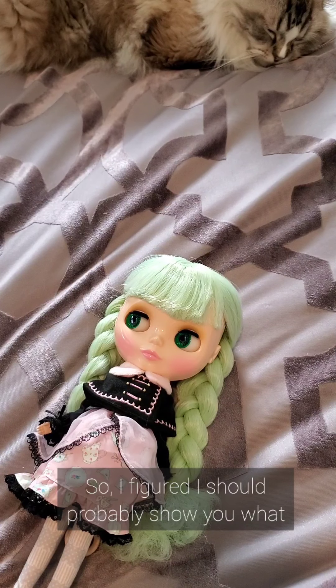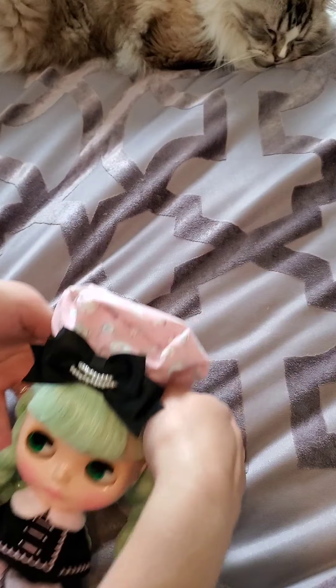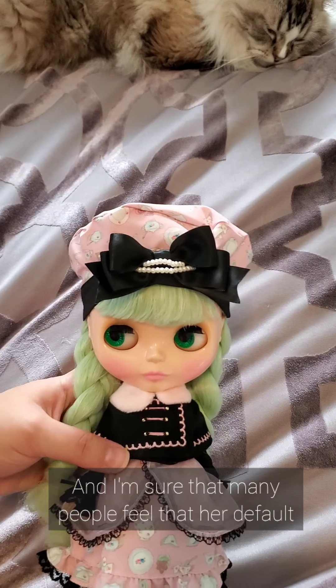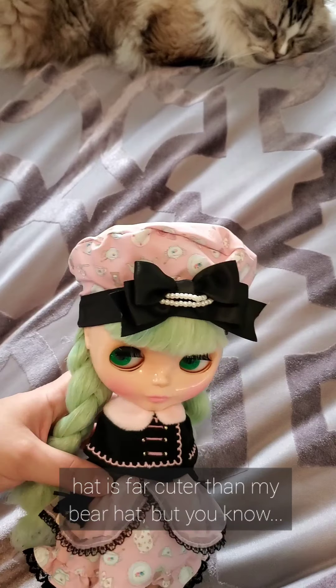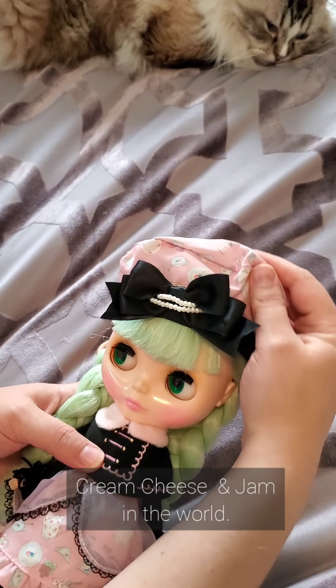I figured I should probably show you what her default hat looks like before I put on her bear hat. I'm sure that many people feel that her default hat is far cuter than my bear hat, but she doesn't have to look like every Cream Cheese and Jam in the world.